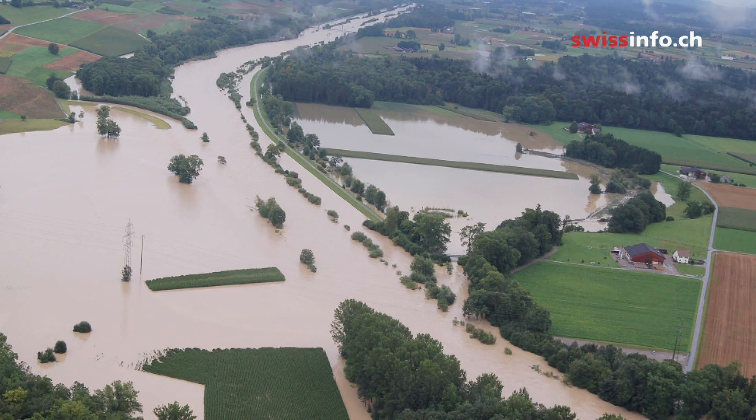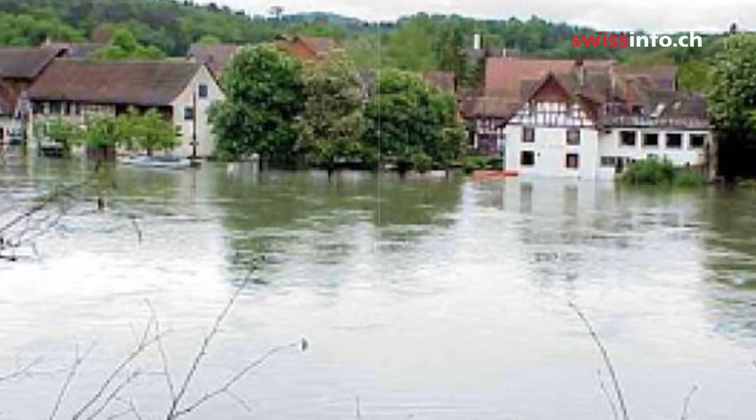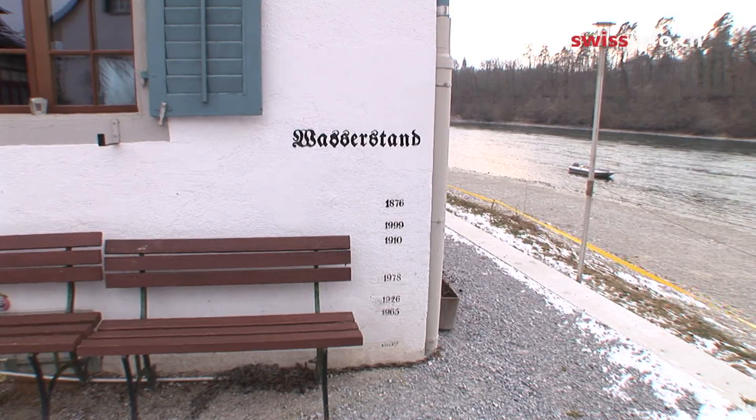The main idea was to save the agricultural land outside and to make the water flow without destruction straight down the river. The river repeatedly burst its artificial banks and inundated the village of Elikon. The water levels are recorded on the side of the restaurant here.